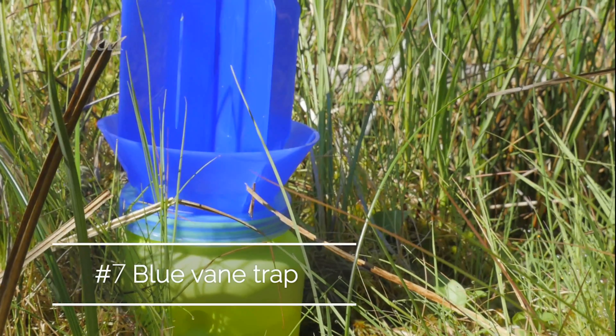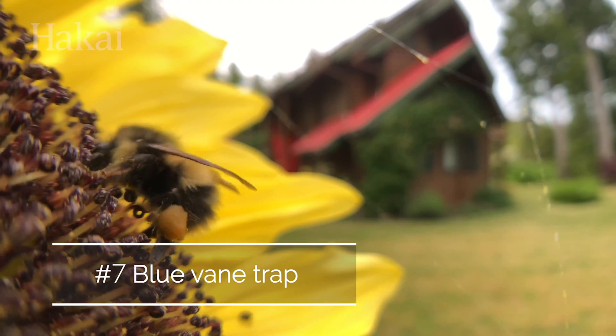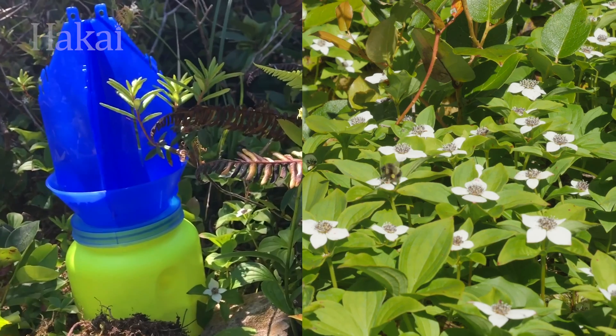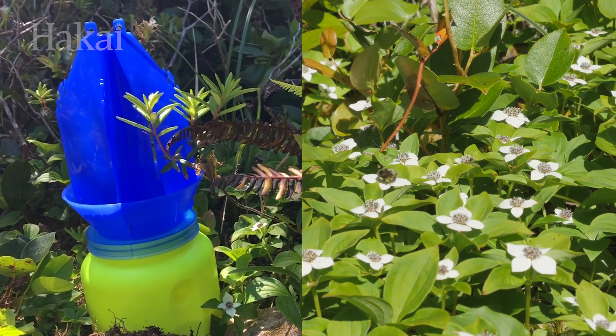Blue vane traps attract some pollinating insects like bees, wasps, and flies, again using color. The insects fly towards the blue and yellow coloring and into the trap, where they are captured in water.